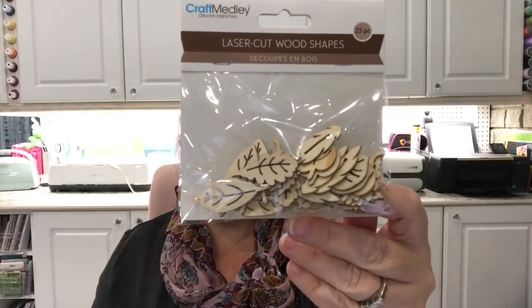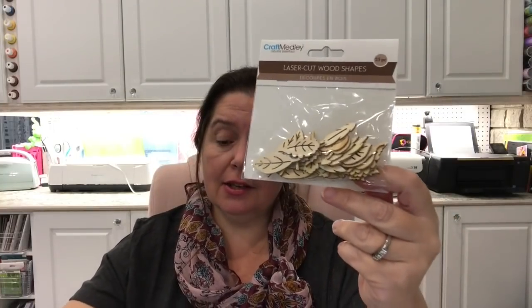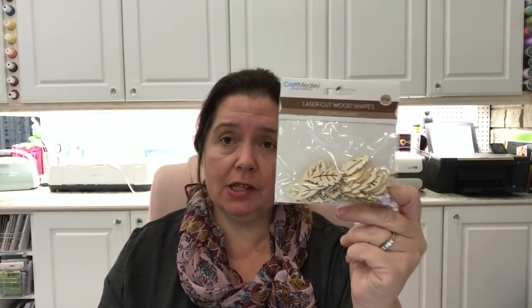The Craft Medley line is out in full swing at Dollar Tree — they have so many beautiful wood shapes, and I got some of the leaves. I love the shape of them; they're just so pretty. You get 23 pieces for $1.25, which blows my mind. Other companies in the industry sell very similar products for around eight dollars, so it's really cool of Multi Craft to have this Craft Medley line for us.